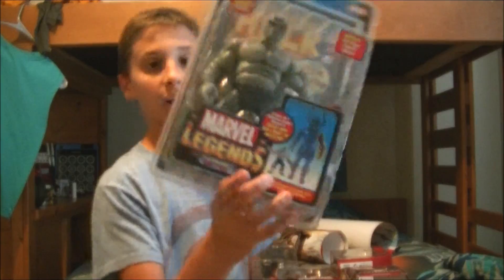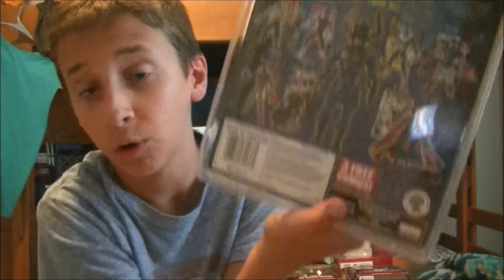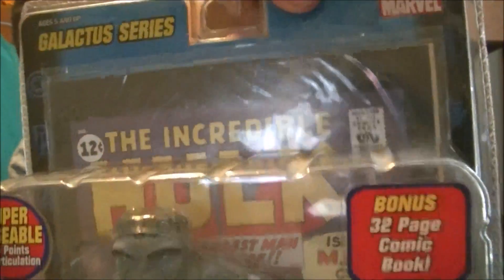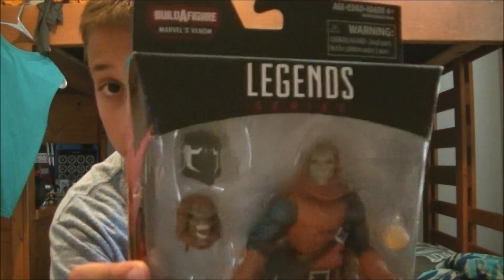I was really excited about this one — it's the Marvel Legends Grey Hulk, but it's from 2005, before Hasbro got the license. This is a Toy Biz Marvel Legend, so it's pretty old. I've always wanted Toy Biz Marvel Legends — they tend to be better than the newer ones. It also includes a reprint of Hulk's very first appearance. I also got the Hobgoblin, which is a pretty new one from the Space Venom wave.